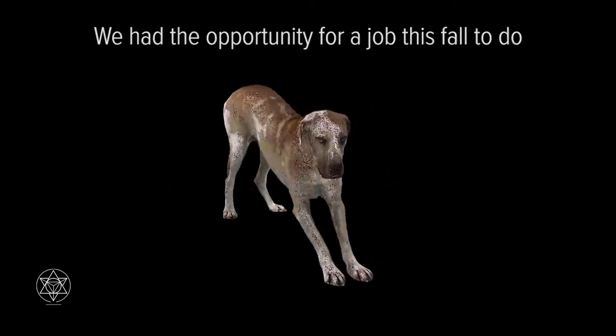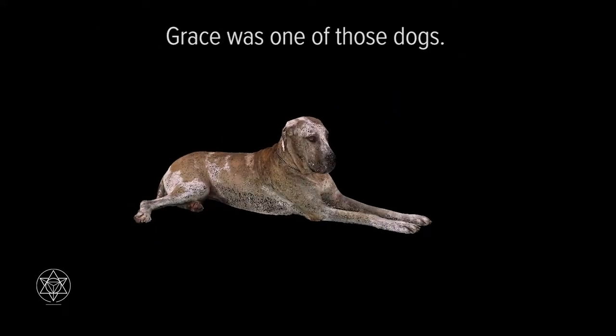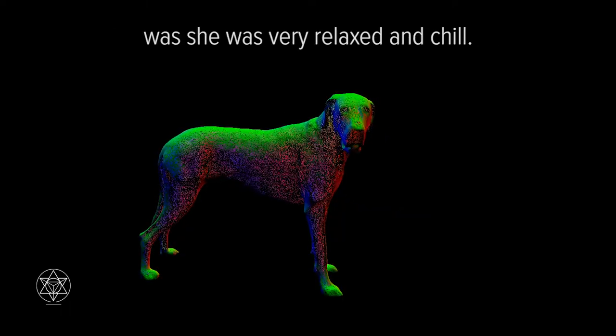We had the opportunity this fall to do a number of shelter dogs that were looking for a home, and Grace was one of those dogs. She was an older dog and a pleasure to work with. One of the reasons she was so good was she was very relaxed and chill.